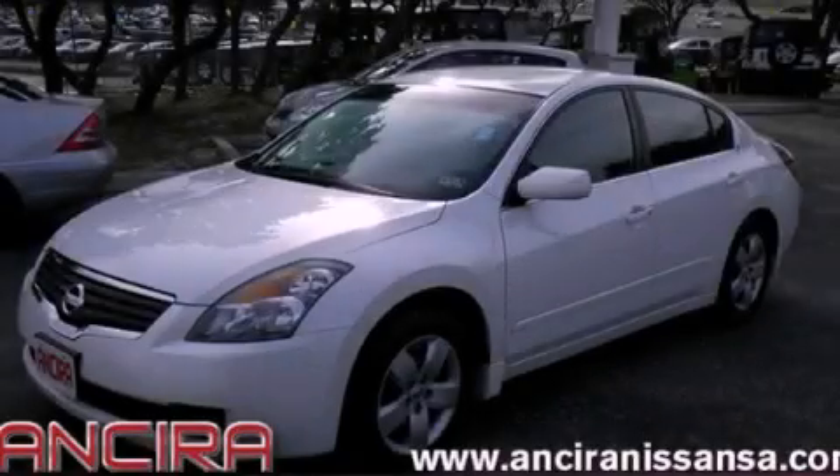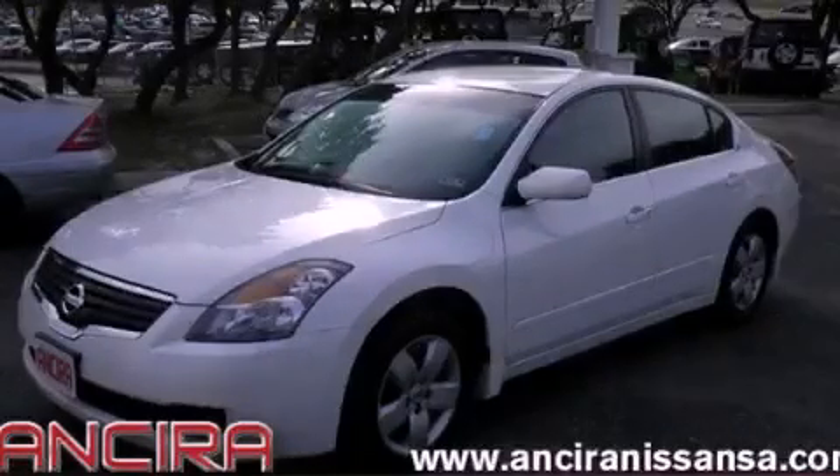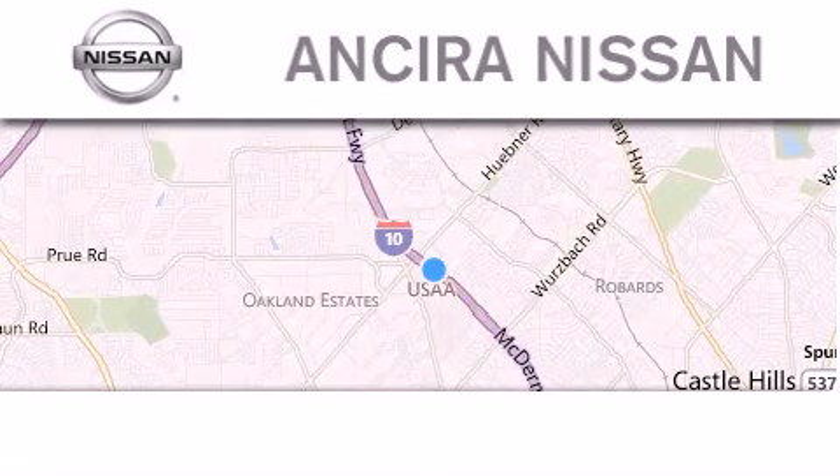Stop by today and test drive this automobile for yourself. Thank you for considering Ancira Nissan for your next new or pre-owned vehicle.